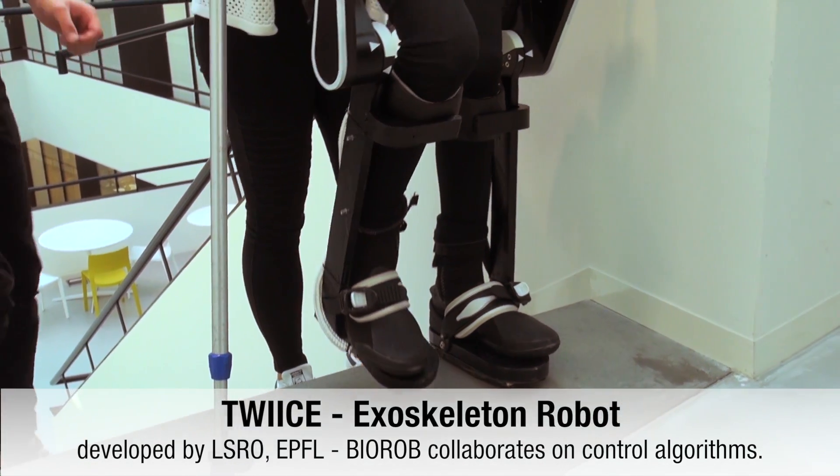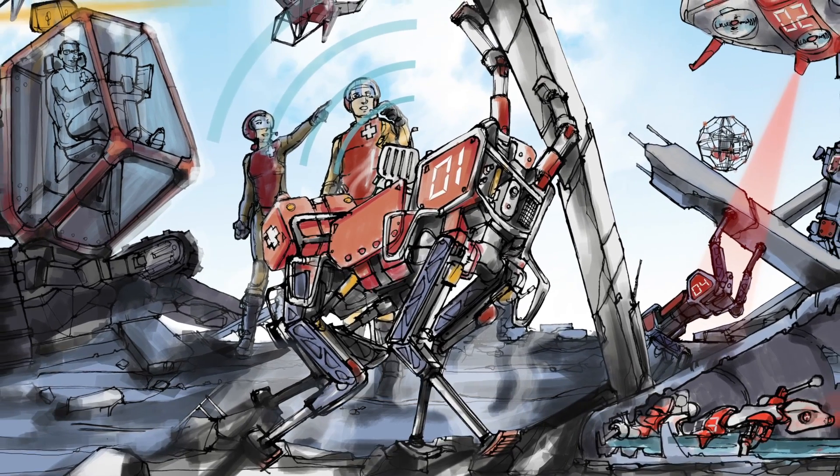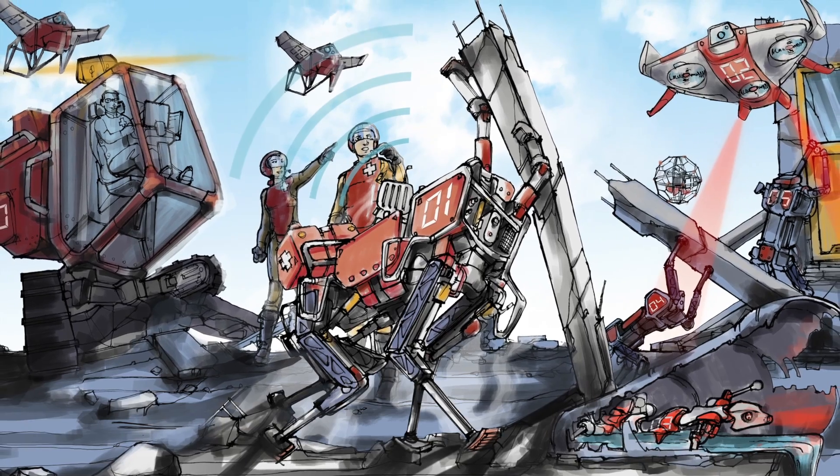What we do in NCCR Robotics is create teams of heterogeneous robots — both flying and ground robots — that can help for a rescue mission. The idea is to assist rescuers and rescue dogs to see, for instance in a collapsed building, if there are survivors. We like to have both flying robots that help ground and swimming robots.